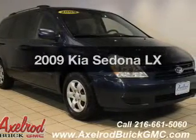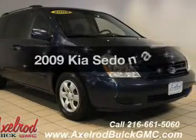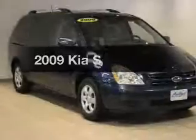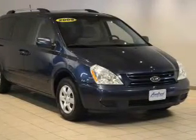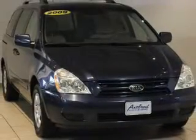Introducing the 2009 Kia Sedona. Find everything you wanted to ride under one roof with this vehicle. The powertrain includes front wheel drive with a solid six-cylinder engine connected to a smooth shifting five-speed automatic transmission.